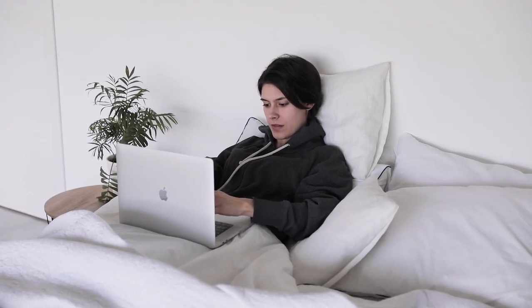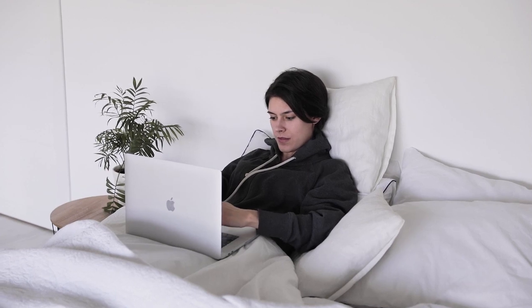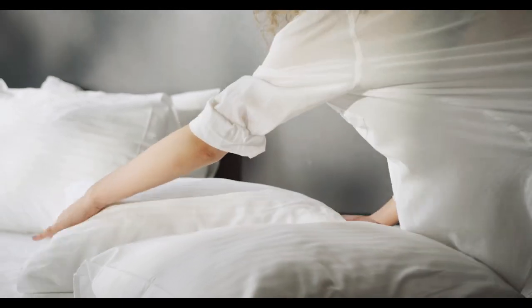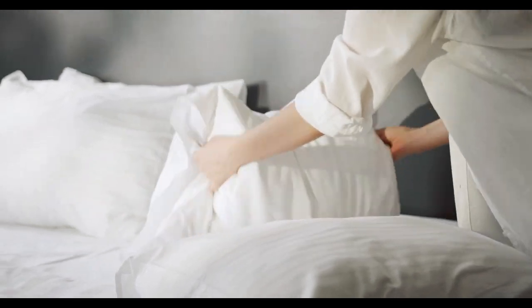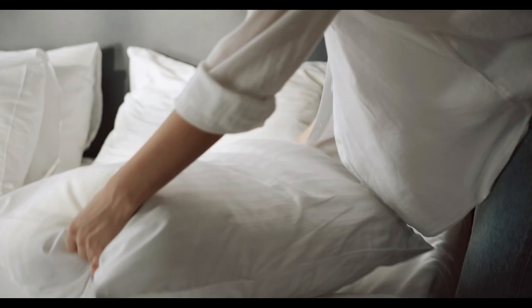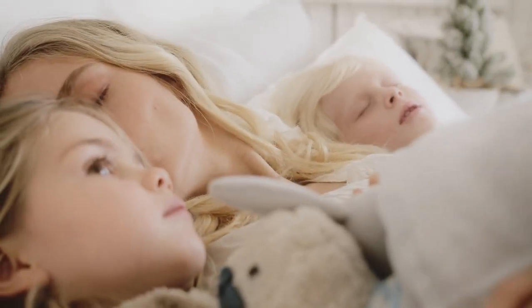If you're a hot sleeper who constantly wakes up sweaty, clammy, and dehydrated, it can be tempting to buy a whole new mattress. But before spending that much money, consider searching for the best cooling mattress topper. It could be the easy solution you're looking for, and with all the options out there, there's something for every sleep preference and position.